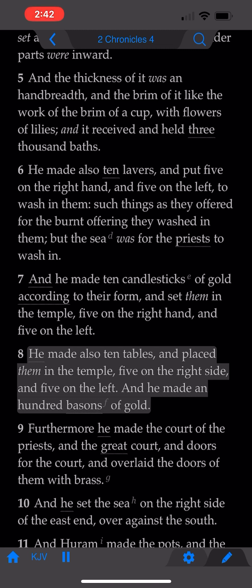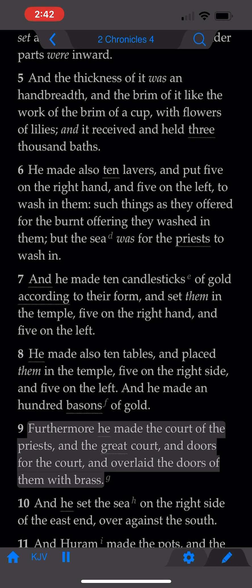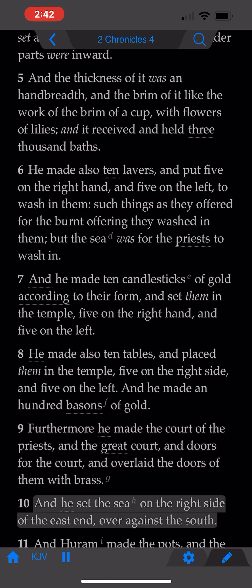And he made an hundred basins of gold. Furthermore he made the court of the priests, and the great court, and the doors for the court, and overlaid the doors of them with brass. And he set the sea on the right side of the east end, over against the south.